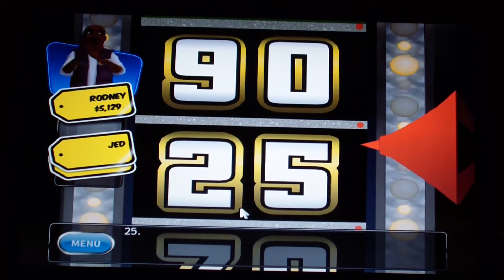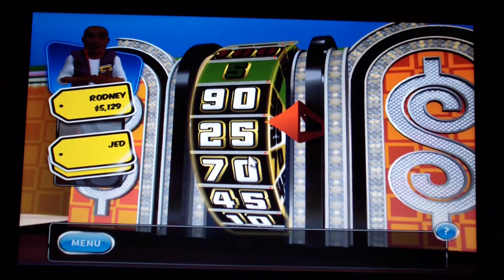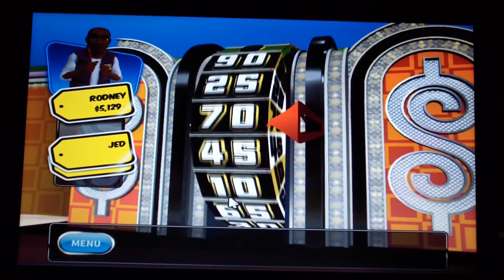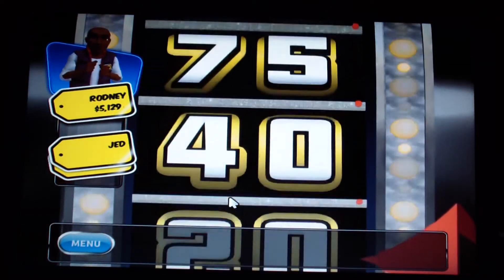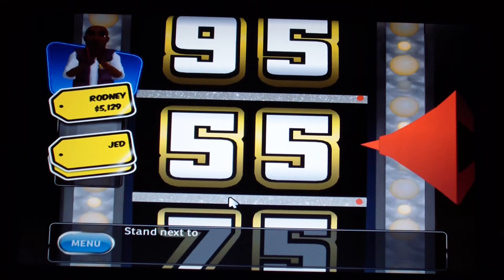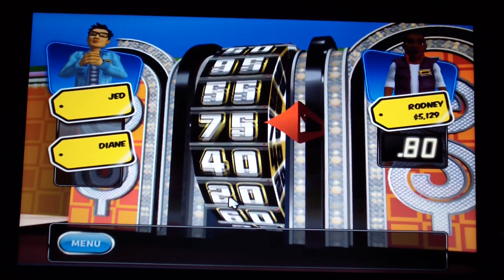I got 25 cents — I have to spin again. Second spin: 35 — no, 75 — no, 80 cents total. That's still a good score. Let's see if that holds.